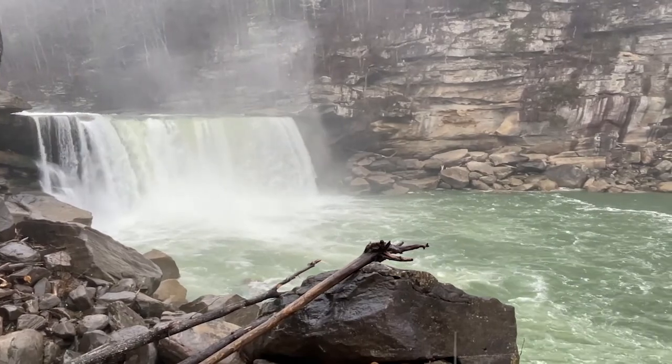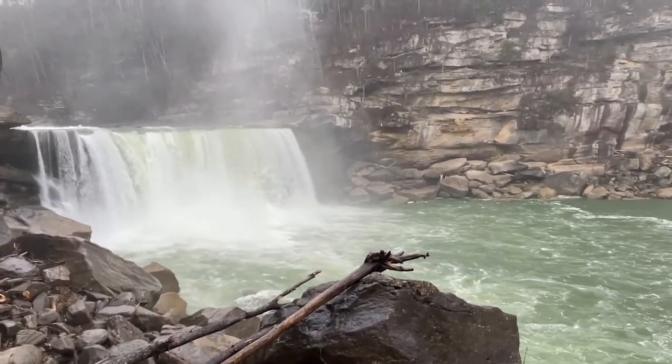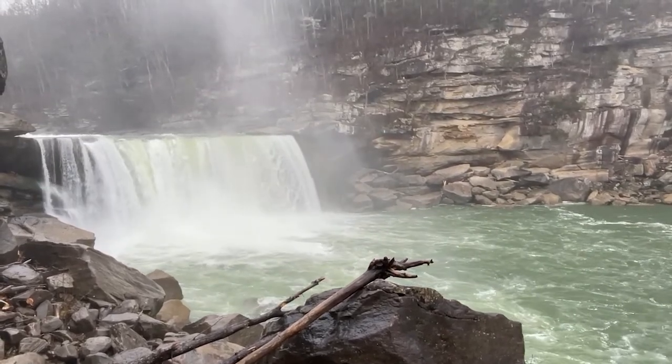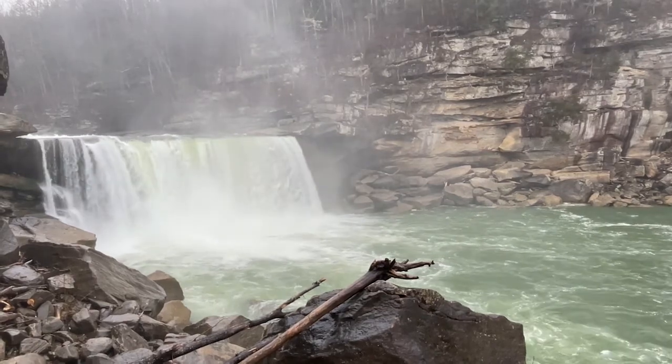So when it's in season here, you can actually take a whitewater rafting trip and go up near the falls where you can feel the mist — just like if it was the real Niagara Falls and you are riding the Maid of the Mist.